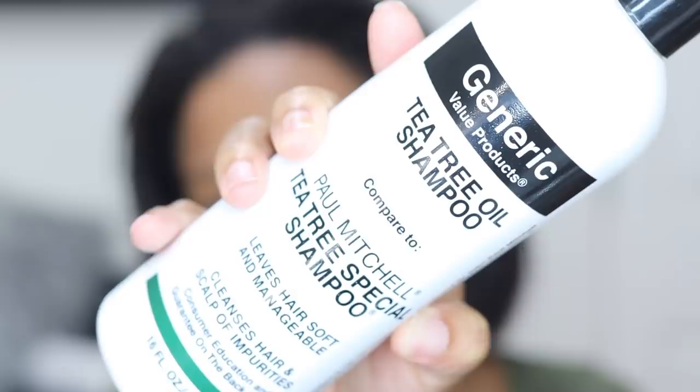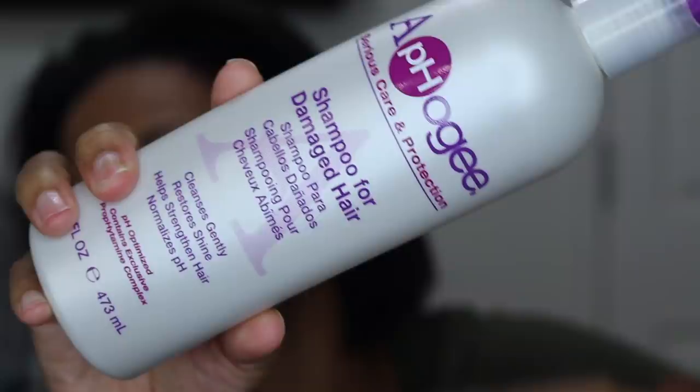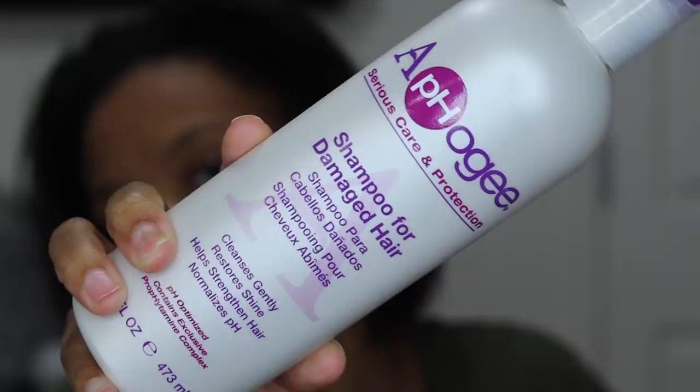I'm about to hop in the shower and wash my hair, and I want to show y'all what I use. I use two shampoos occasionally. This is the occasional one — a tea tree oil shampoo, a generic brand from Sally's compared to the Paul Mitchell tea tree shampoo. I love it. I only use it when I notice my scalp is flaking. My staple shampoo since I've been texlaxed is the Afrogy shampoo for damaged hair — it restores shine, normalizes the pH, and is just a great shampoo for chemically treated hair.